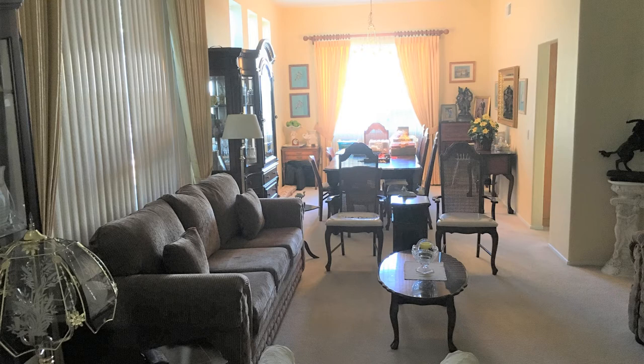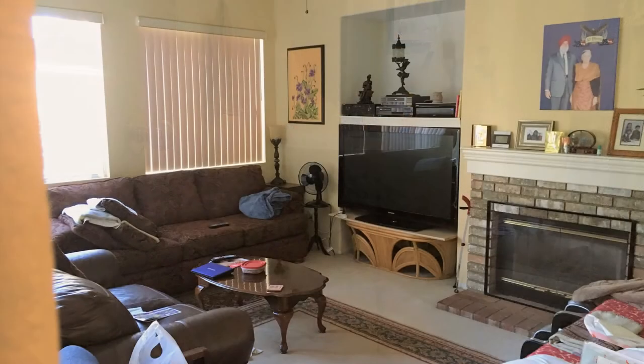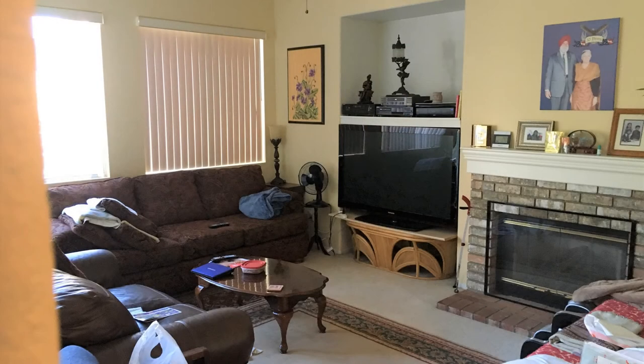As you enter into the spacious formal living room, you'll see high-vaulted ceilings that create a grand entrance. It also has a sliding glass door that leads to the beautifully landscaped backyard.